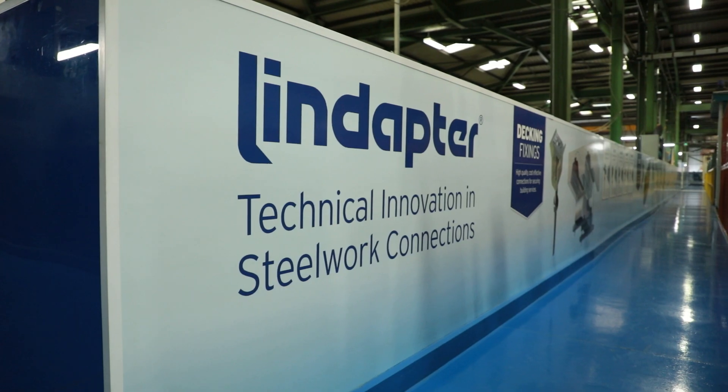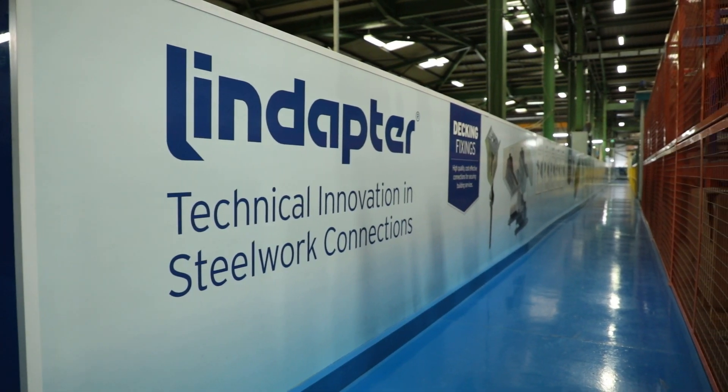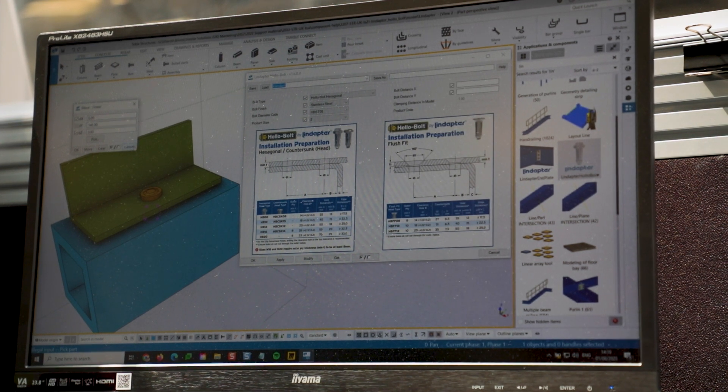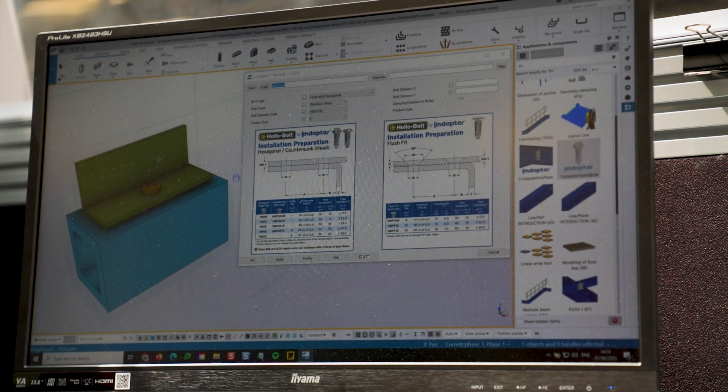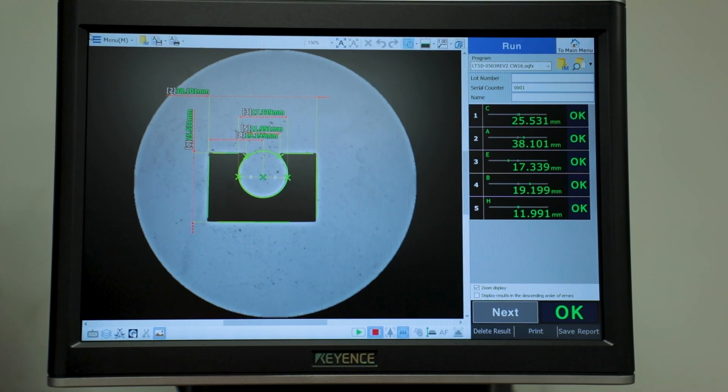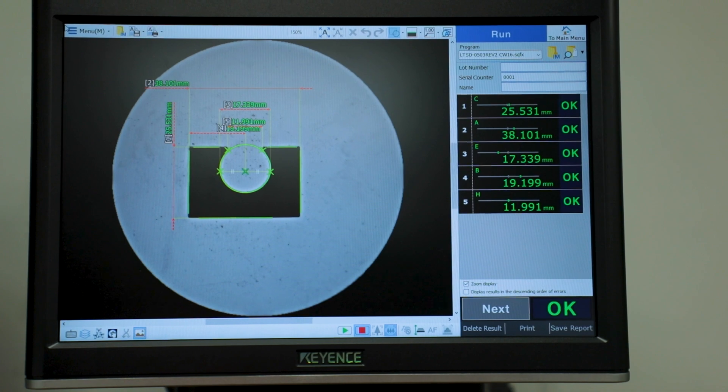Coming from a structural detailing background, I've detailed many projects and noticed the challenges around specifying Lindaptor — particularly hollow bolts within the model — having to be accurate about hole sizes, calling off incorrect bolts, remembering that you've incorporated them in the model, and then at the end trying to remember to order them. It's a big challenge for any draftsman or fabricator. Having the plug-in allows you to eliminate a lot of those errors, giving added accuracy — the right hole sizes and the right bolt called off — so you make sure you get the bolt on site when it's needed.